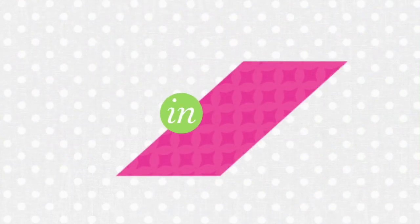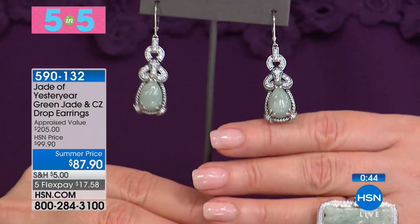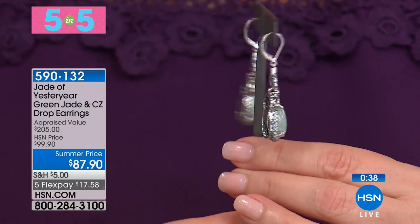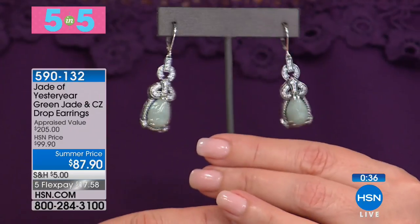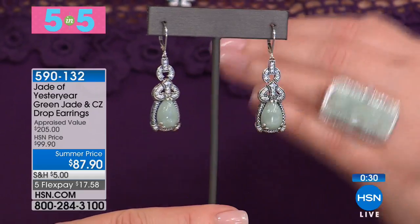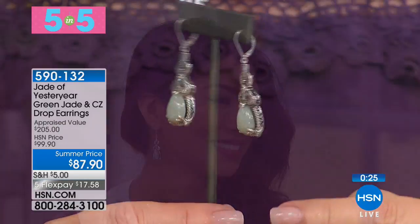Next up, you have to see Valerie's earring. This is genuine Burmese jadeite with simulated diamond, solid sterling silver. This could be black tie beautiful or this could be everyday fun — that's the cool thing about jade, the versatility. These earrings look like a million bucks and you're getting them for $87.90. Great summer pricing on these, also available with five flexible payments of $17.58.